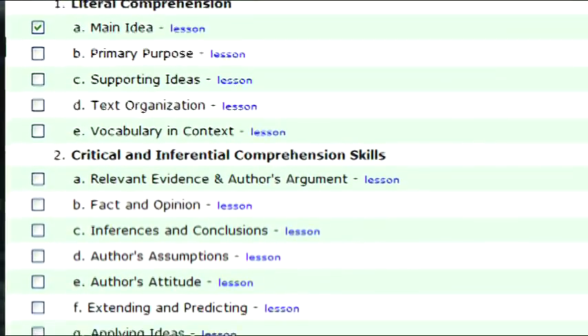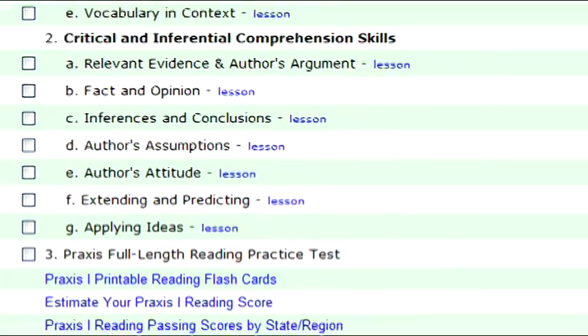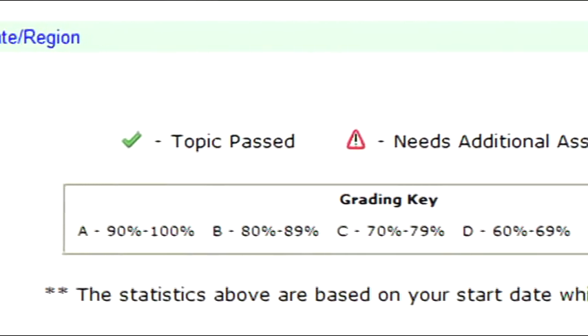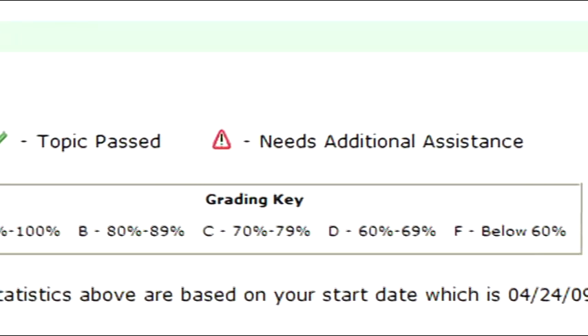You can use these programs to practice questions like those on the actual test. Additionally, you can diagnose your strengths and weaknesses in each subject area. Passing a certain question group shows the mastery of that topic, while failing the group alerts you to the need to study further in that area.